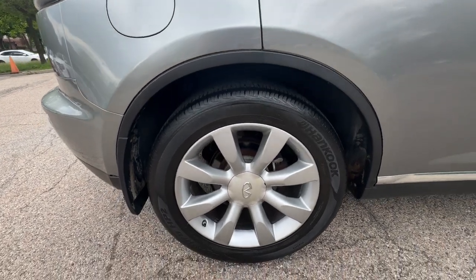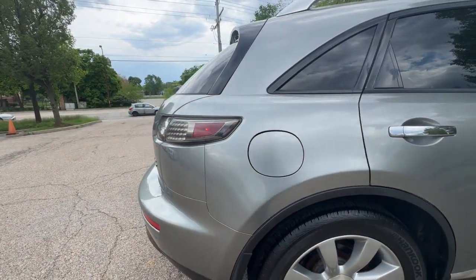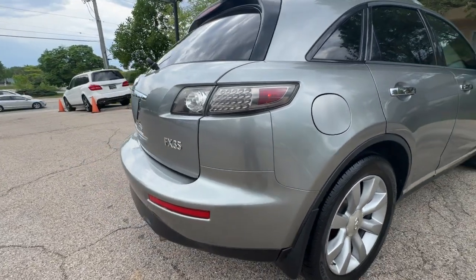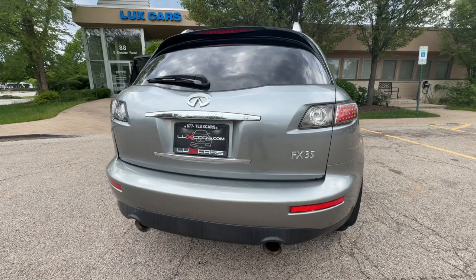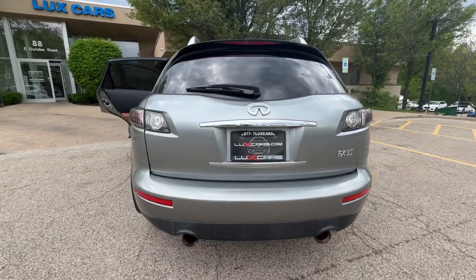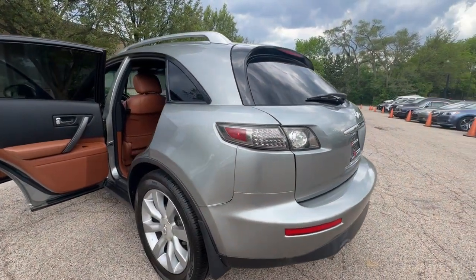No Accidents. No Stories. Carfax Certified. Ready for the Road. Schedule a test drive today at 847-947-2900 or www.LuxcarChicago.com. Lux Cars Chicago is the ultimate source for all your automobile-related needs.